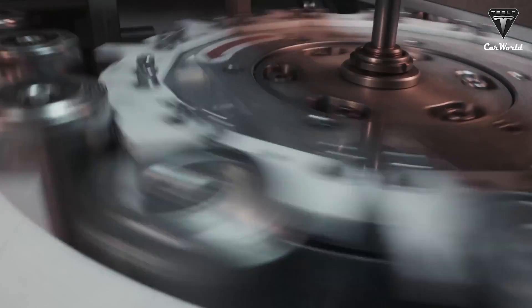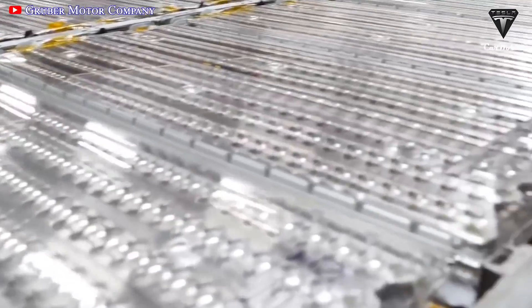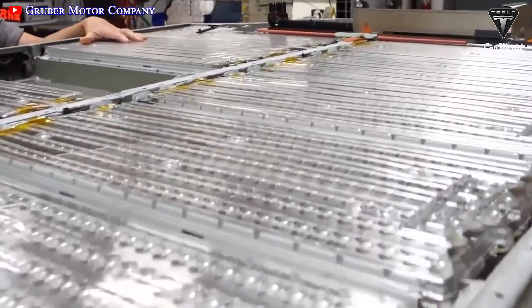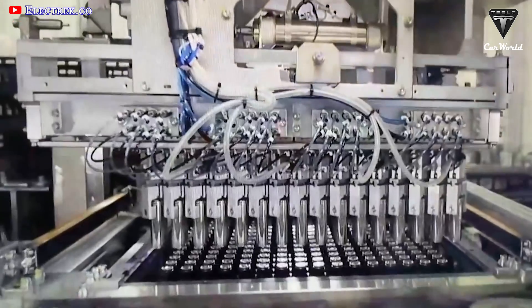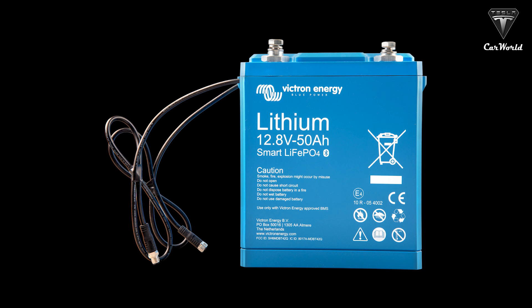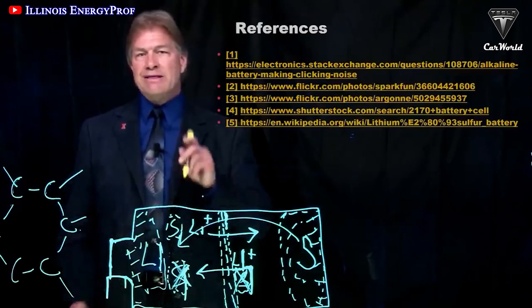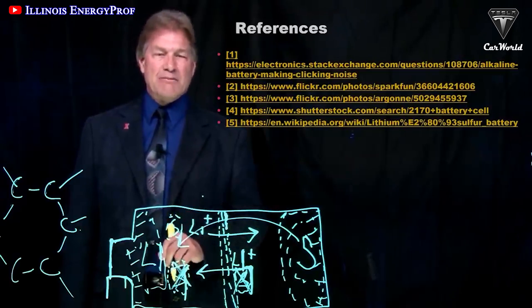However, it'll take a long time for new batteries to hit the market, and moreover, perhaps we'll never eliminate lithium-ion completely. So why don't we just improve on something that's already been proven to be reliable? A better battery changes everything. That's what you need to know about the future of lithium-ion batteries.